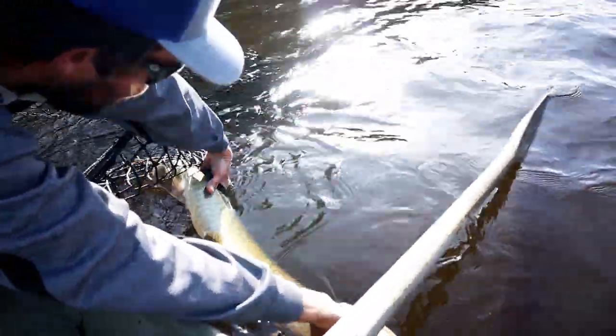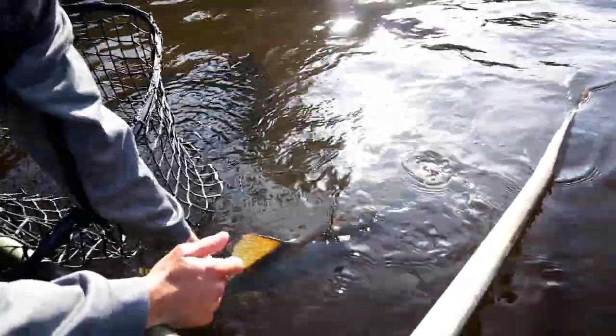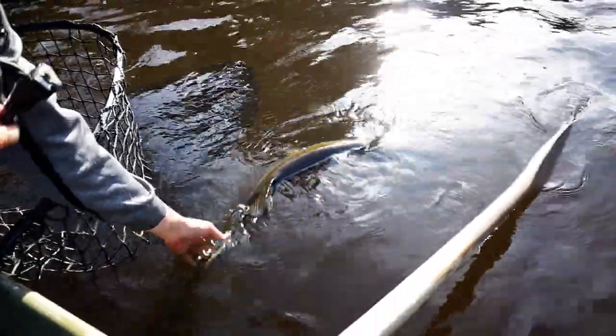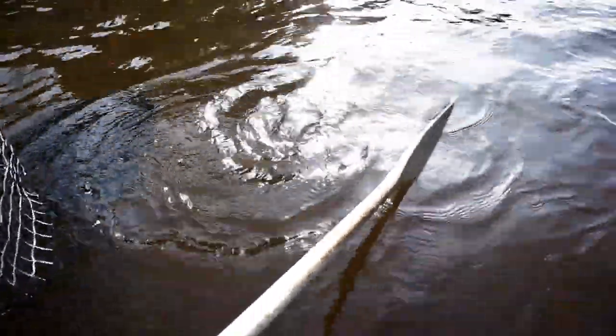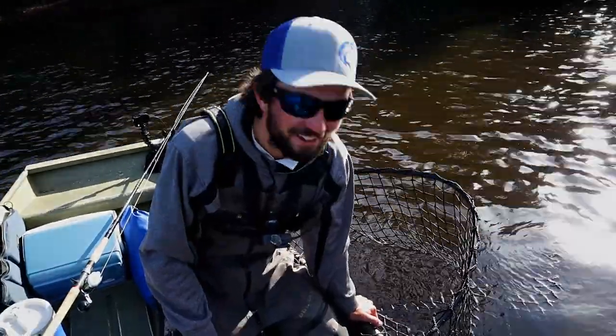Look at those spots on the bottom — I just love that. Those are really cool. You definitely look like you need a meal there buddy. Bye-bye! Hell yeah — that's a good start. About half hour in and we got a fish on the board.